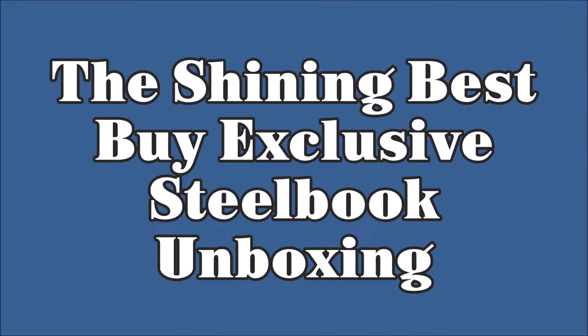Hey everybody, my name is Daniel and this is my unboxing of the new 4K Steelbook for The Shining. Happy spooky season everybody. It seems appropriate that Best Buy would release their Steelbook for The Shining today, October 1st. So let me unbox this bad boy for you.